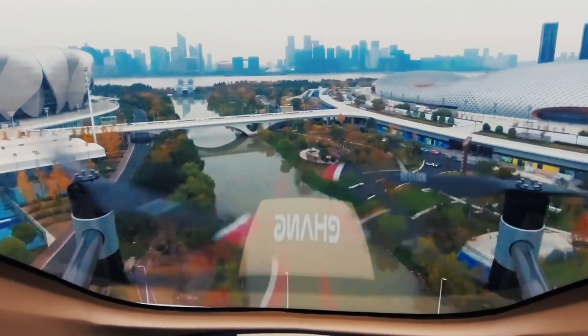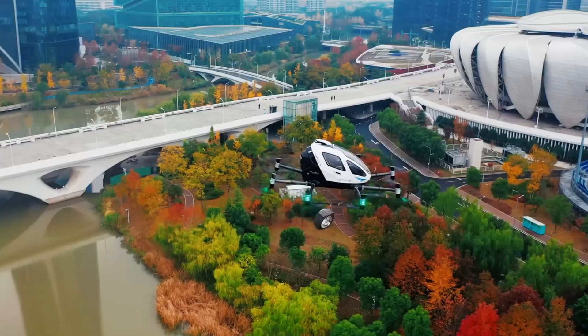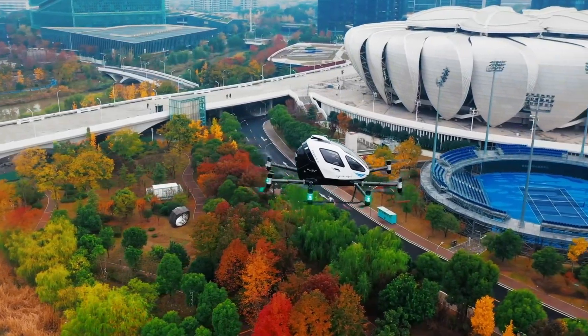One of its most impressive features is its autonomous flying capability — it can take off, navigate, and land all on its own. With its sleek design and smart technology, the Yihang 216s is leading the charge into a future of clean, quiet, and efficient urban air mobility.